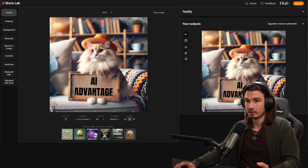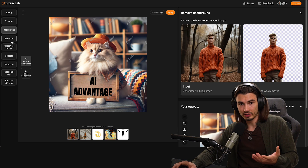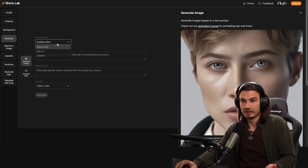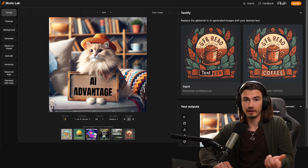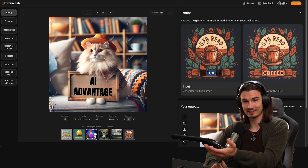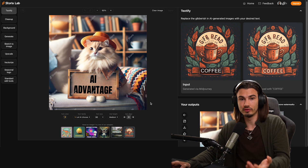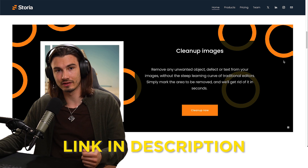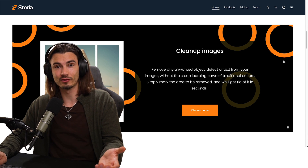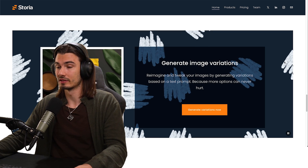You can do more operations with this — like send to the editor, clean it up, remove the background. And if you want to generate images, they have an image generator where you can switch between Stable Diffusion XL, DALL-E Free, or Leonardo. So whenever you're creating AI art and you need the text to be right and want the fastest workflow possible, here you go. The free version has 10 credits, and you do need to upgrade to remove watermarks. If you want to try Storia today, go to the first link in the description. Thanks to Storia for sponsoring this video — great job on making this super simple to use.